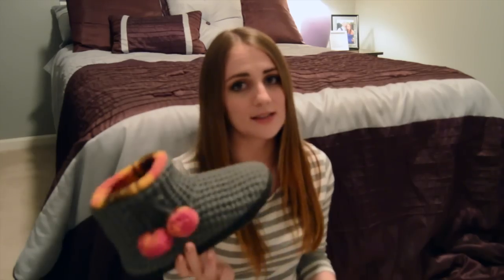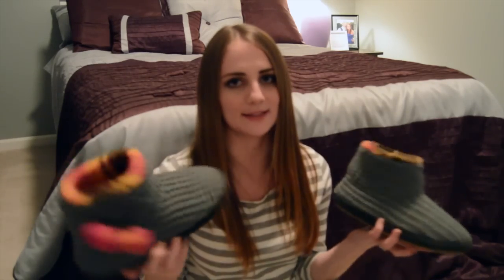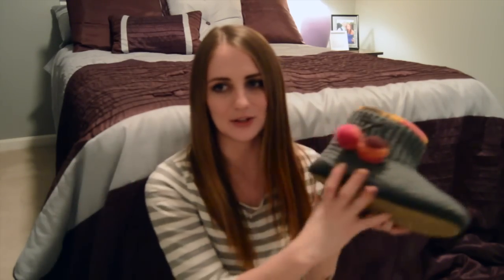Now moving on to fashion. My first one is slippers and these are mine — I want to say they're from Kohl's. I got them for my birthday. These are awesome. I think it's nice to come home at the end of the day, put on comfy clothes and grab your slippers.